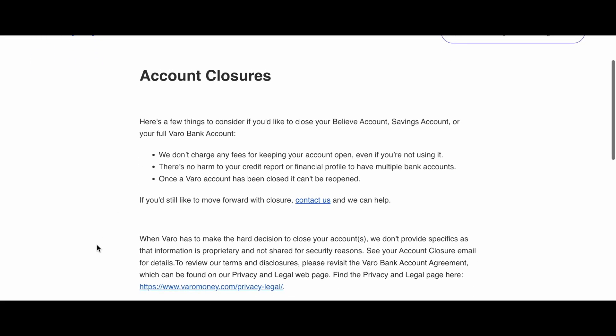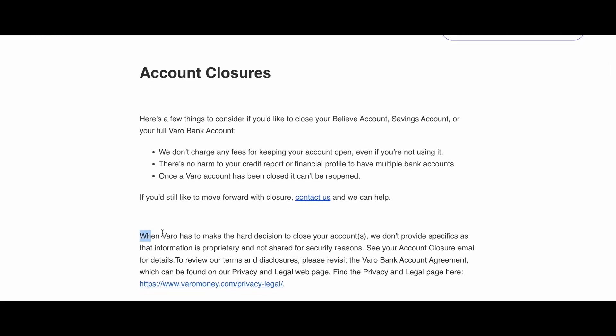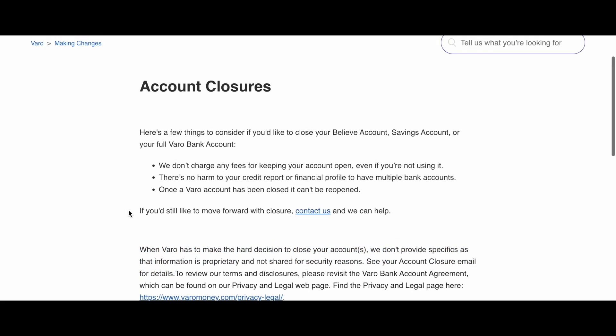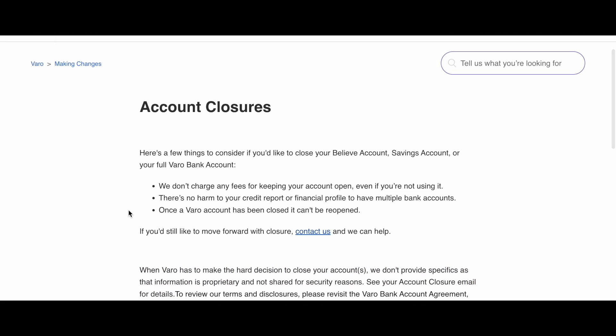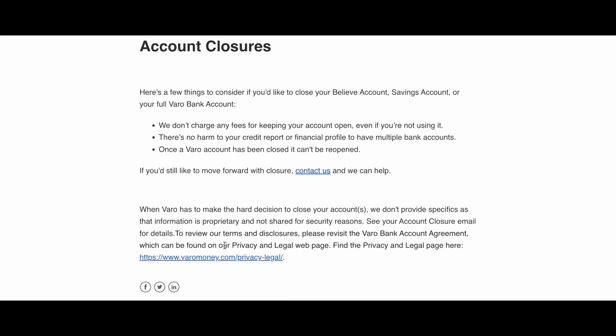If your Varo canceled, closed, or terminated for any reason your account, Varo will return the unused balance to you via check to the mailing address in your records. Varo will endeavor to mail you a refund check in 14 days. You just need to wait for 14 days.